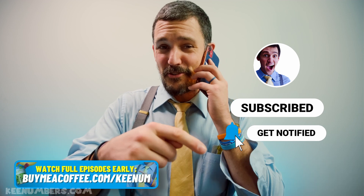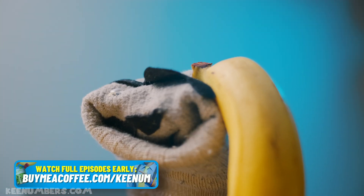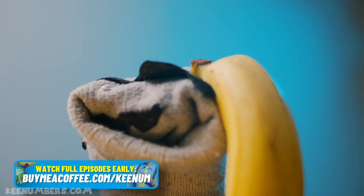Don't forget to smash that big red button that says subscribe, and if you want full-length episodes, check out the link below. See you next time!